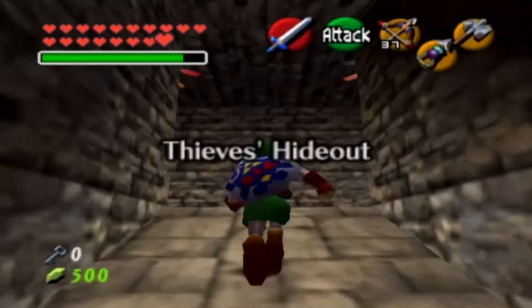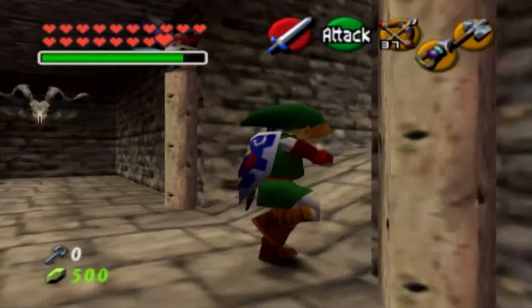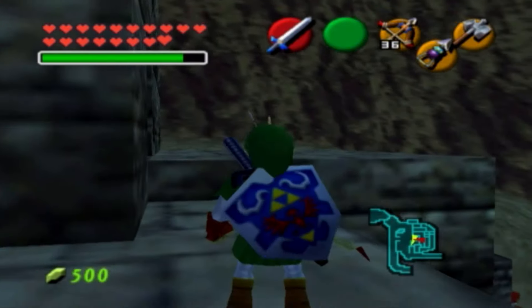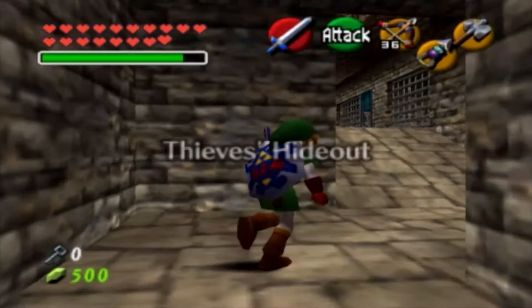Let's try our way through that entrance right there. We're going to take a couple of rights. When we exit this way, there's going to be a Gerudo guard that's shootable right beyond this little ledge. Go ahead and pop her out right over there, because she will notice us if we don't take her out with a bow. They come back to life, don't worry — you didn't kill them or anything.